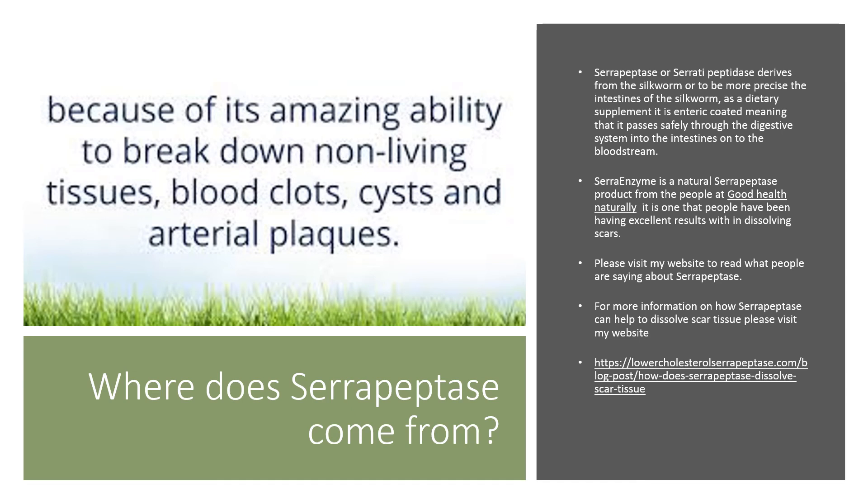Sero Enzyme is a natural serrapeptase product from the people at Good Health Naturally. It is the one that people have been having excellent results with in dissolving scars. Please visit my website to read what people are saying about serrapeptase, and for more information on how serrapeptase can help to dissolve scar tissue, please visit my website. Thank you.